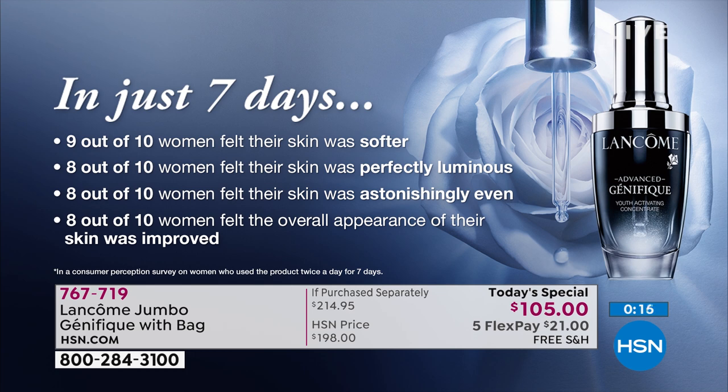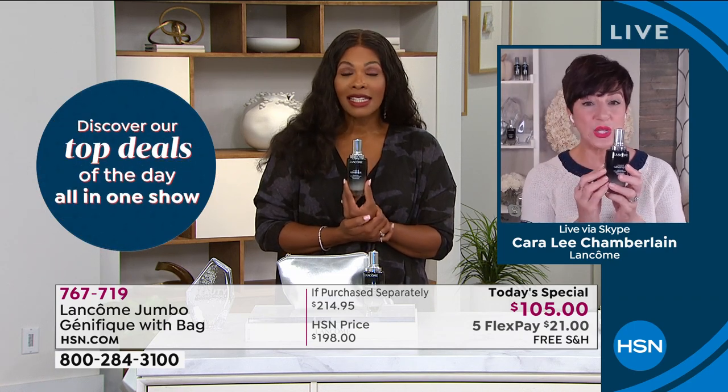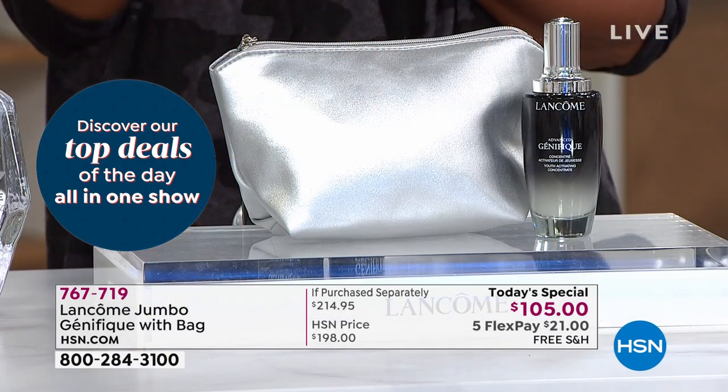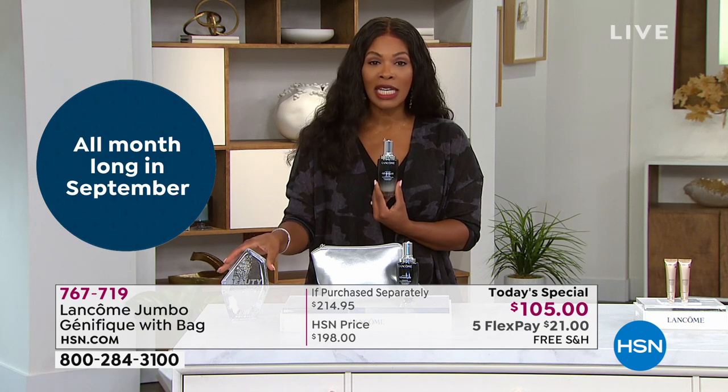In the consumer perception study, women used Genifique (without knowing what it was) on clean skin morning and night for seven days, then filled out a questionnaire. Nine out of ten said their skin was softer; eight out of ten said it was perfectly luminous, astonishingly even, and the overall appearance improved. Those results, combined with Cara's personal results, make her confident to recommend Genifique. Today's special is the best value of the year, part of HSN's Hello Gorgeous event.